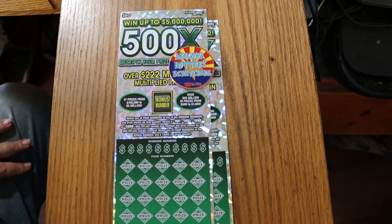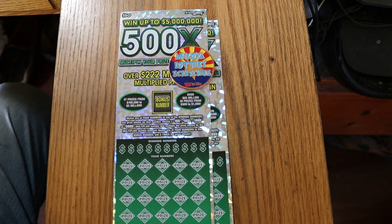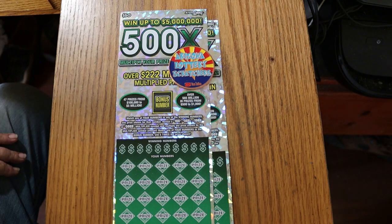What's up, YouTube? AZ Scratchers here with another little scratching session. And today we just got a single pair of the biggest of the big boys — the Arizona Lottery's $50, 500x game.